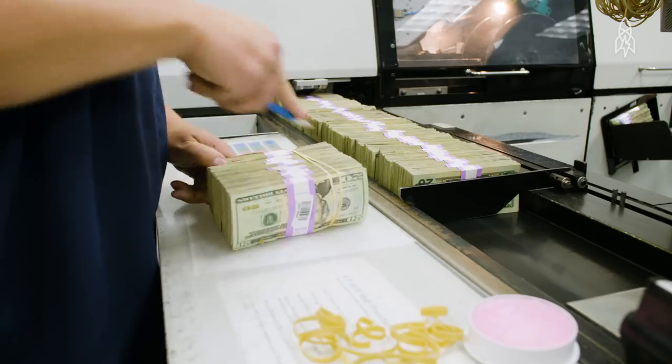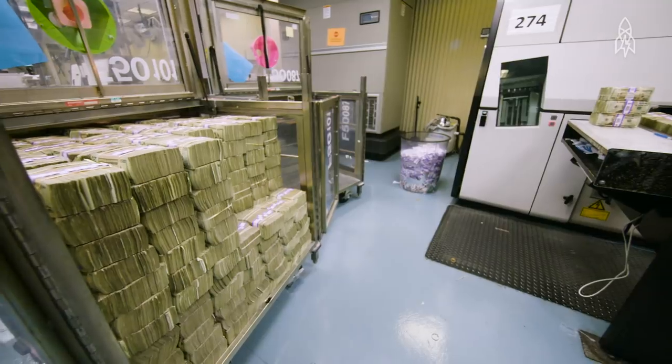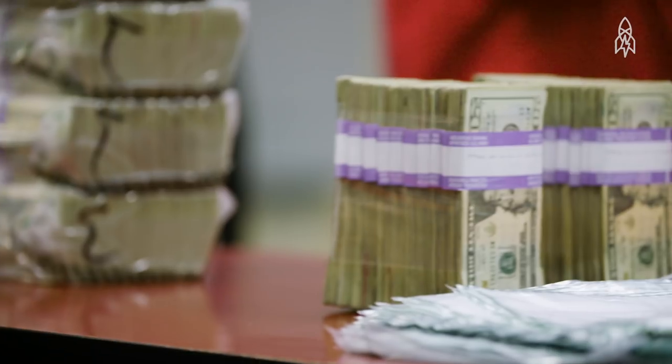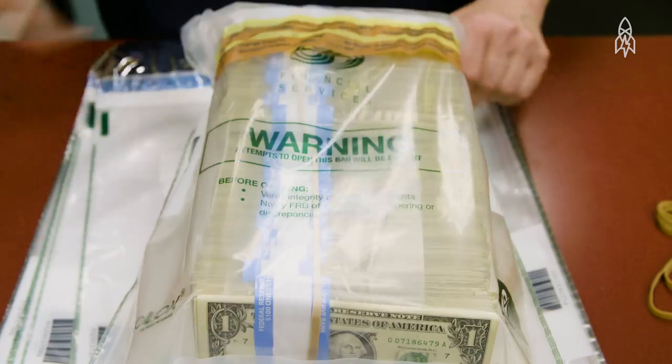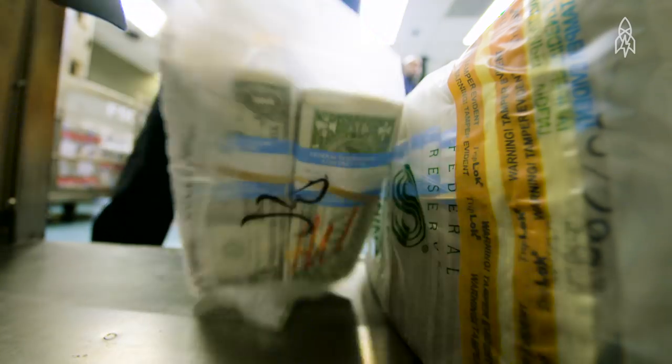We are here at the Federal Reserve Bank in New Orleans, and this is where we shred millions of dollars. My name is Dean Mortha. I'm the lead business analyst for cash services here at the New Orleans Fed. We are the nation's bank. Our job is to make sure that we have a supply of currency, and part of that is to ensure that we remove unfit, old, dirty currency from circulation. On average, we shred about six million dollars in dirty money every day.